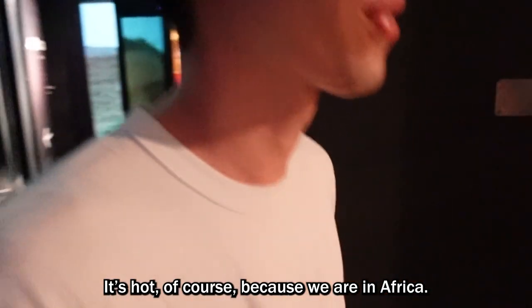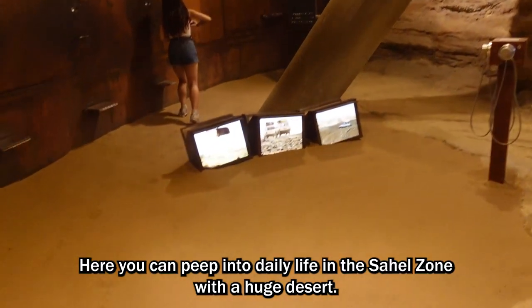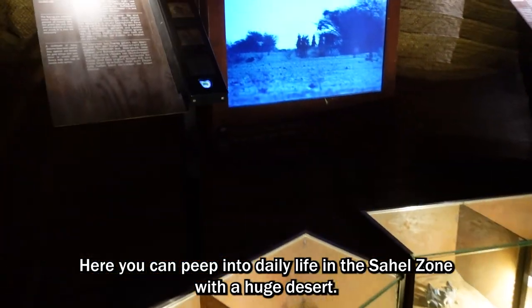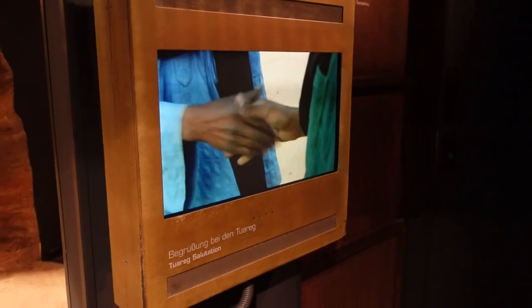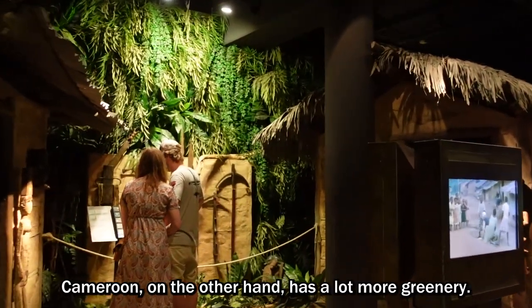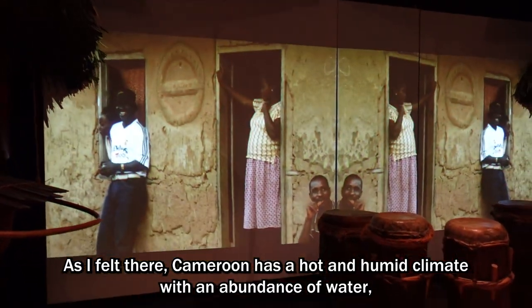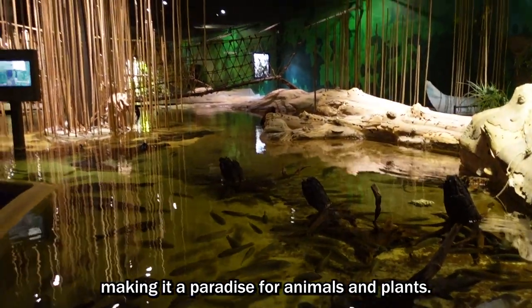It's hot — because we're in Africa. This is Niger. Here you can peep into daily life in the Sahel zone with a huge desert. Cameroon, on the other hand, has a lot more greenery. Cameroon has a hot and humid climate with an abundance of water, making it a paradise for animals and plants.